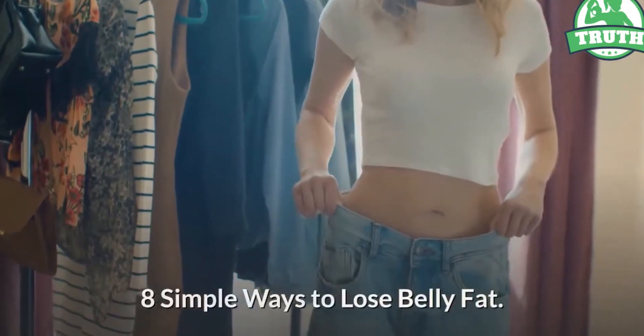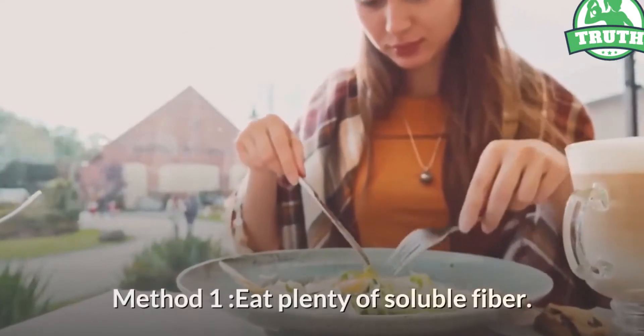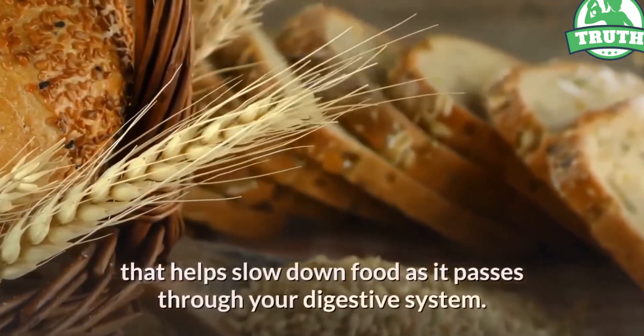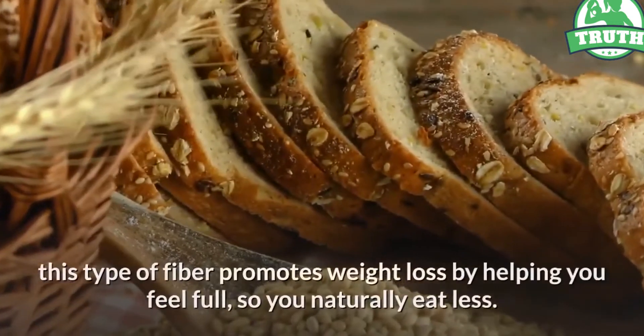Eight simple ways to lose belly fat. Method one: eat plenty of soluble fiber. Soluble fiber absorbs water and forms a gel that helps slow down food as it passes through your digestive system. This type of fiber promotes weight loss by helping you feel full so you naturally eat less.